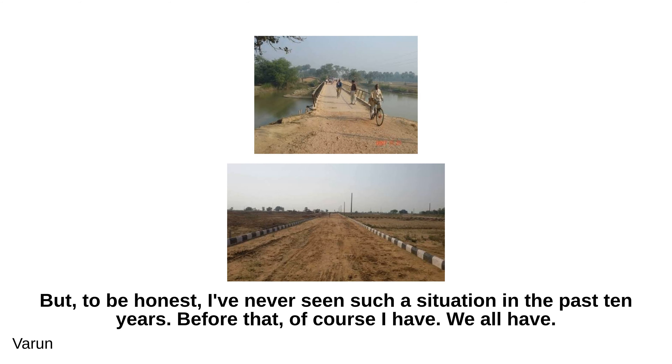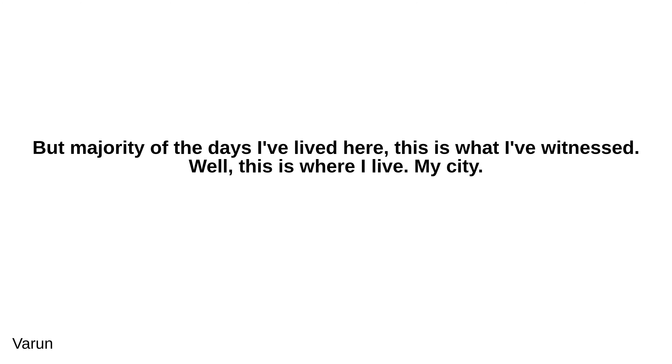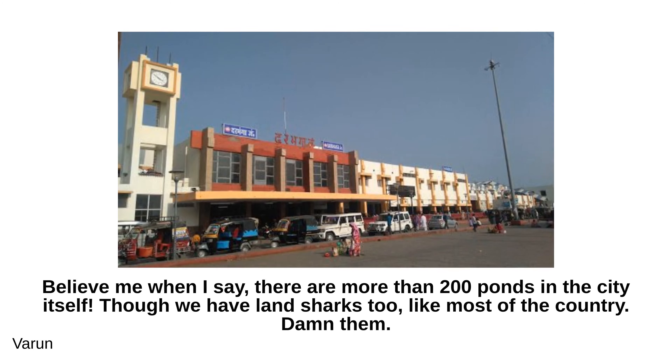But the majority of the days I've lived here, this is what I've witnessed. This is where I live — my city, Darbhanga. Roads like this, and we have a university too, which used to be a fort, by the way. We also have what was once called the dirtiest railway station in India — but sometimes you need to fall before you can get going. There are more than 200 ponds in the city itself, though we have land sharks too, like most of the country.